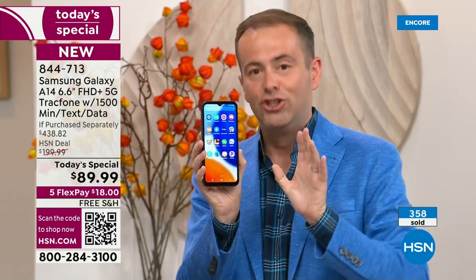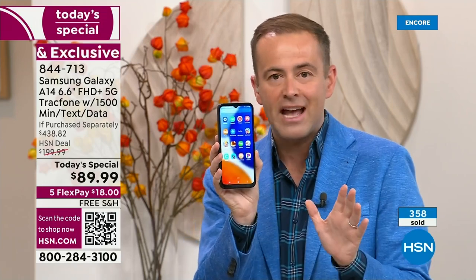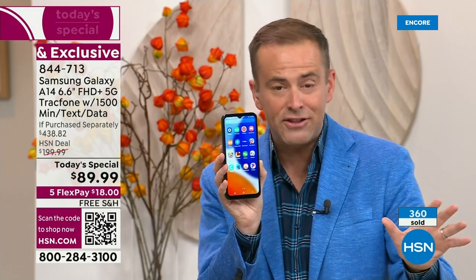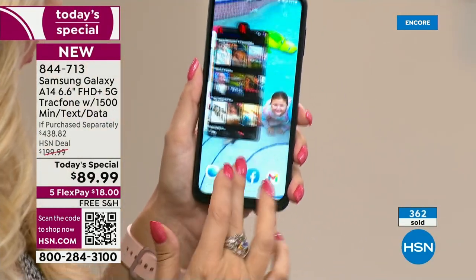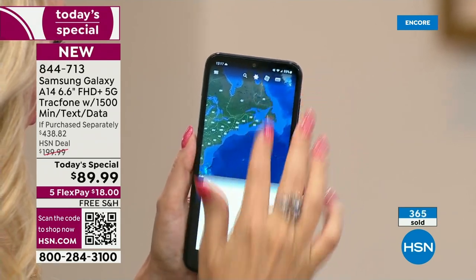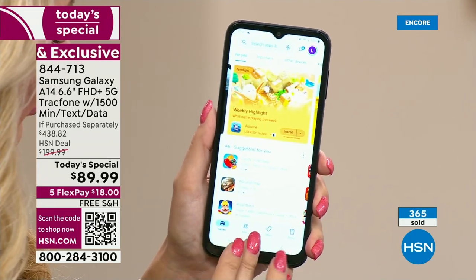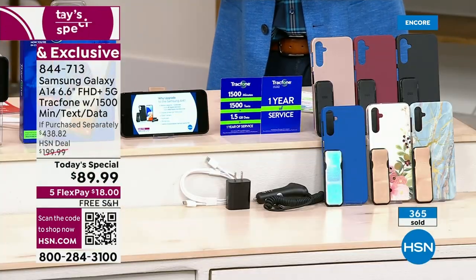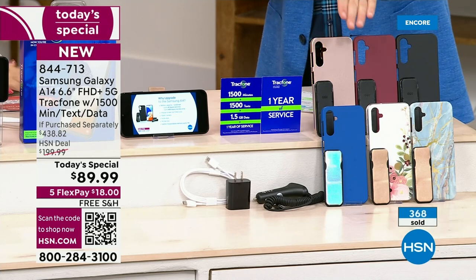This is the brand new, just-launched Samsung Galaxy A14 — a 6.6-inch infinity edge display, 5G connectivity, blazing fast speeds. Yours to own with no contract, no fees, no ongoing anything. The if-purchased-separately value is $438.82 — that's why 400 people jumped on it instantly. Blue marble and bisque flower are the number one and number two bestsellers. Black is also doing very well. Don't forget about rose gold, burgundy, and classic blue.